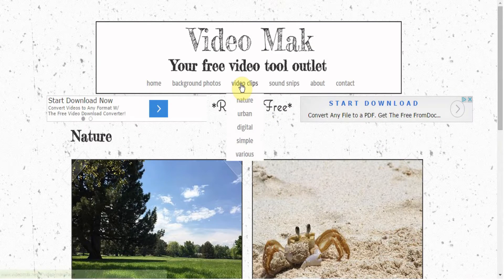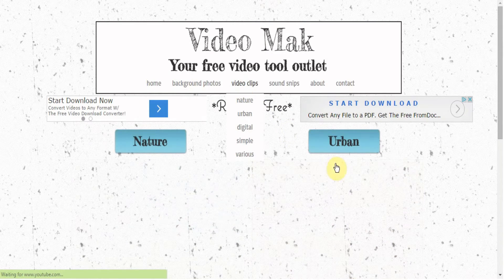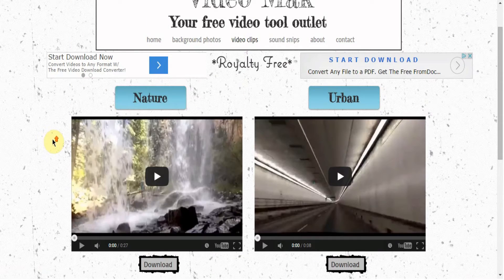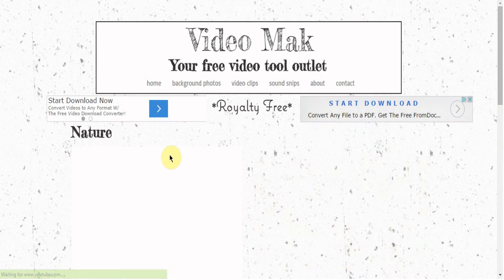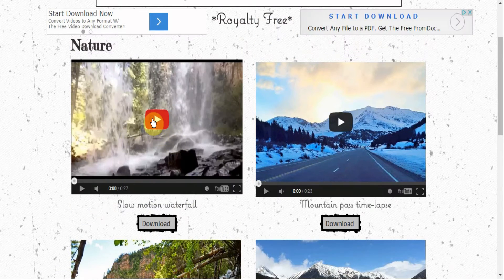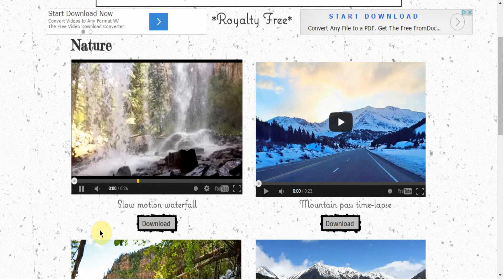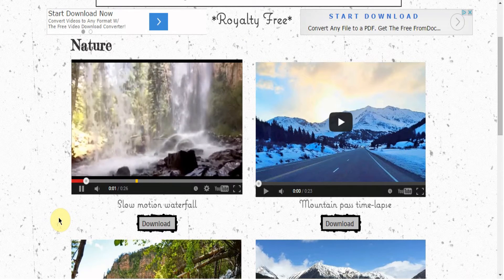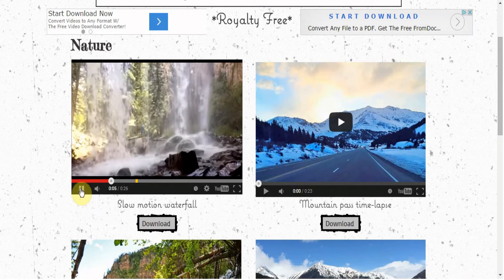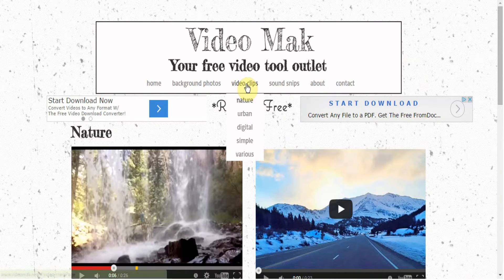Next, on the video clips - same thing. I'm really into slow motion and time lapse. For example, here's a slow motion waterfall that I took at Hanging Lake this summer. It's pretty cool - if you haven't been there you should definitely check it out, really cool spot.